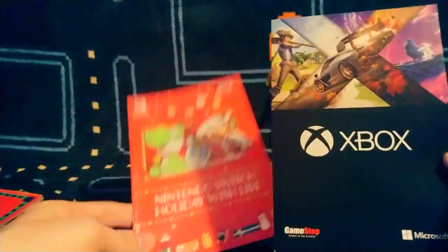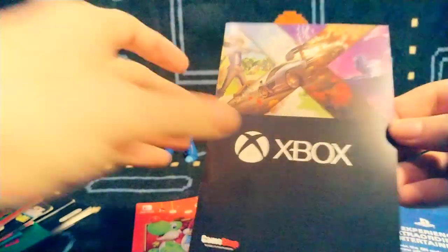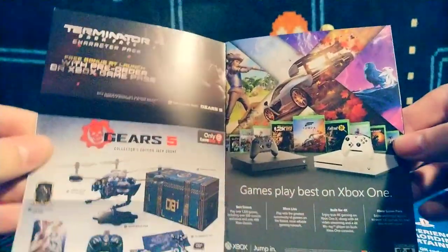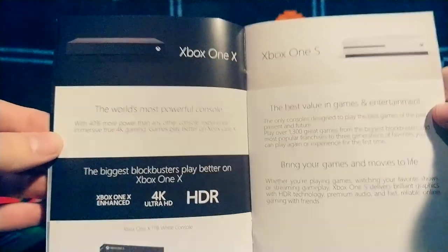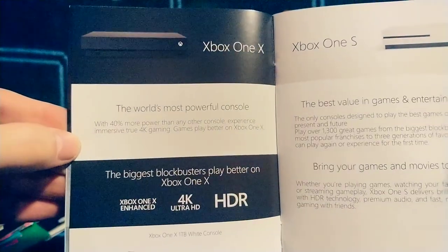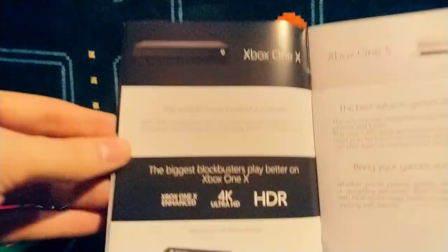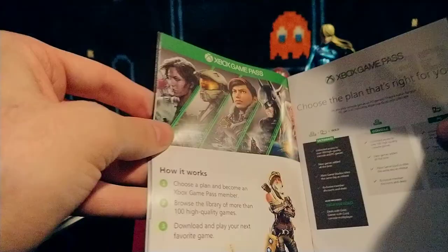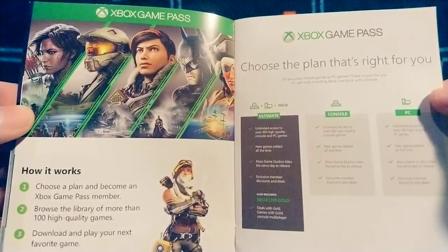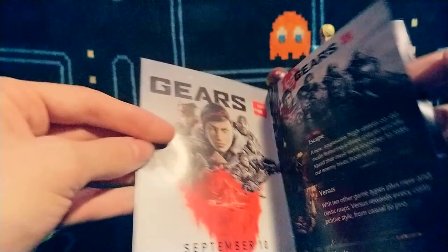Here's an Xbox catalog — second to last, we'll shoot through this pretty quick. There's the One X, the 4K one; One S also does 4K but the One X does a lot more. I do have the One S model as well as the big fat original model.